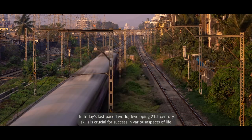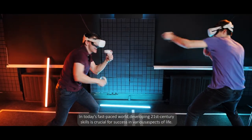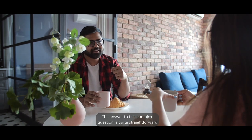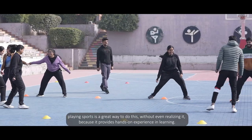In today's fast-paced world, developing 21st century skills are crucial for success in various aspects of life. But the question is how. The answer to this complex question is quite straightforward: playing sports is a great way to do this.